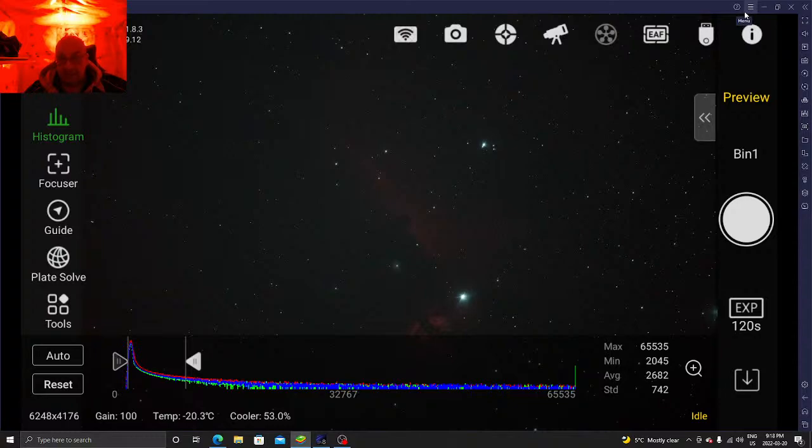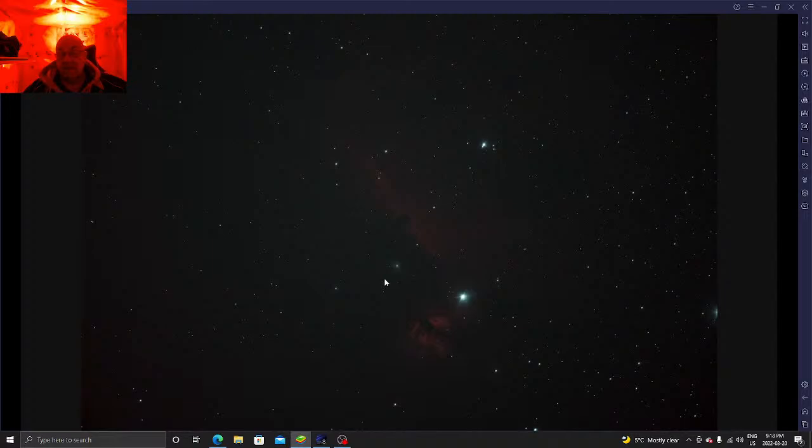Basically, the Horsehead Nebula — this is NGC 434. You can see here the beginnings of the Horsehead Nebula. The stars have a greenish tinge to them because I'm using the Allen Hans filter tonight, and that causes that sort of green. I'm also testing out the 8-inch RASA telescope, which is a dedicated imaging telescope.